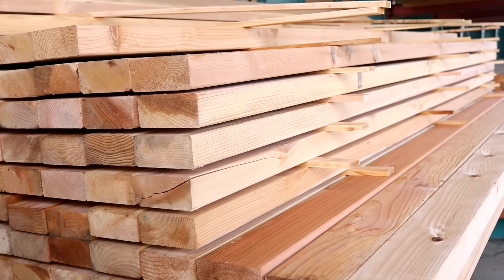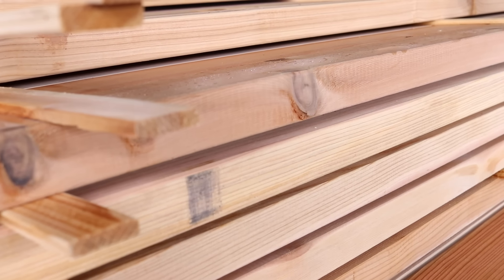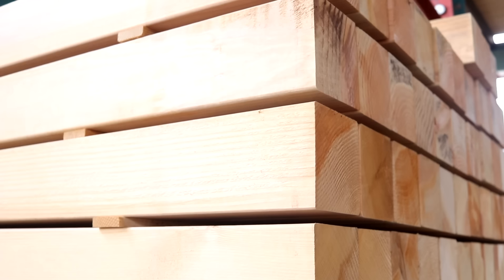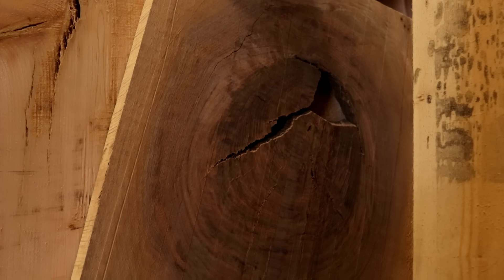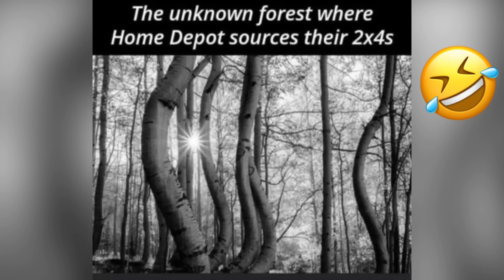We've all been there — you walk into the big box store expecting to find a nice board, walk out the door, and do some project at home. But you find out it takes hours to sort through truckloads of lumber to find one decent board in one of those ginormous stores that has everything you could possibly want but nothing that's really any good. I'm not going to throw those guys under the bus uniformly, because sometimes you just have to have something right now and nobody else in town has it.